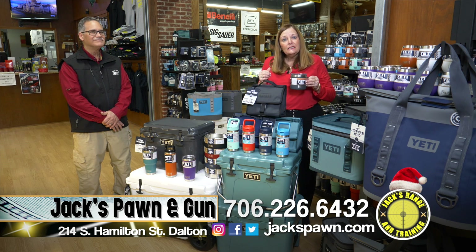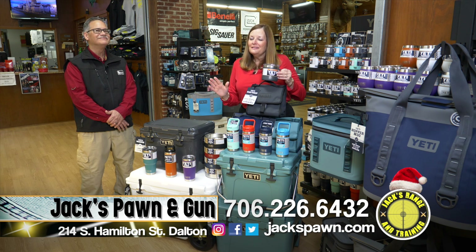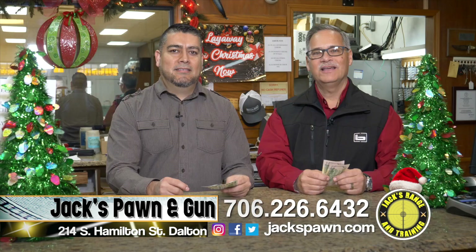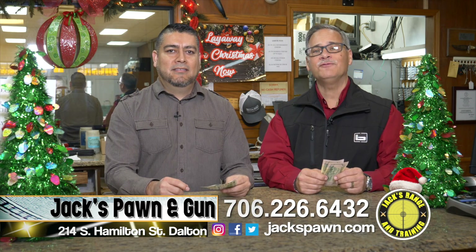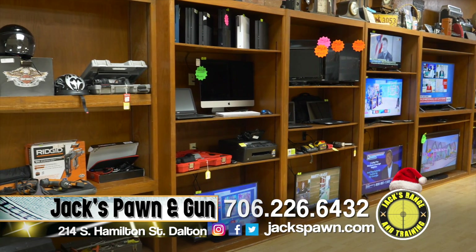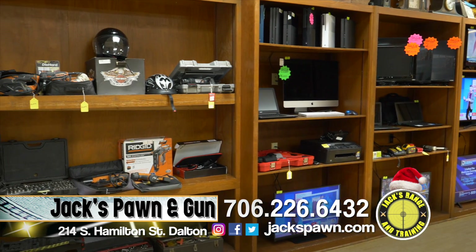Come on in — we'll wrap it for you and you'll be all set. Let us take care of you and make it easy this Christmas. Right here at Christmas season, if you're looking for TVs, game systems, tools, or anything, Jack's has a large selection of all the items you're looking for, ready for the holidays.